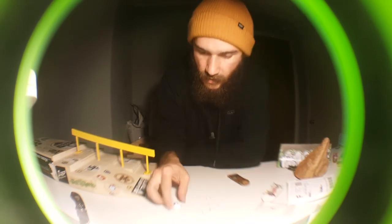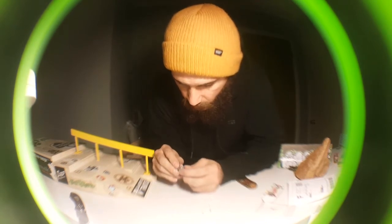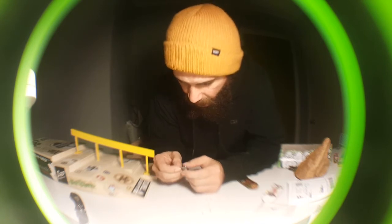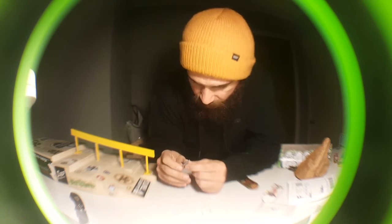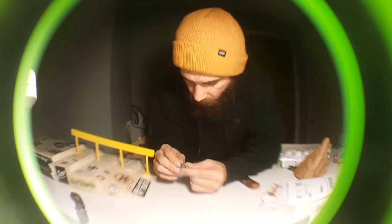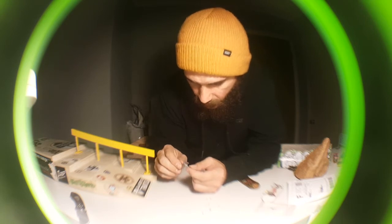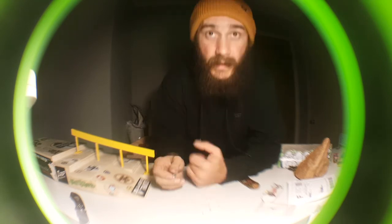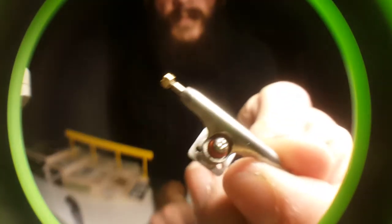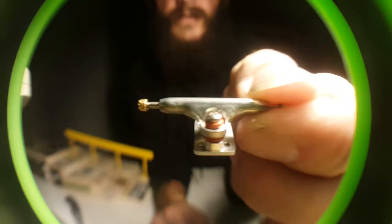I'll set something up and put the pictures on Instagram for you to check out. Thanks for watching the unboxing — super huge thanks to Dynamic for making a rad product that has been a long time coming. I'll get better pictures and put them on Instagram. I'm really excited about these — super stoked on the kingpin being Phillips head, super low in there.